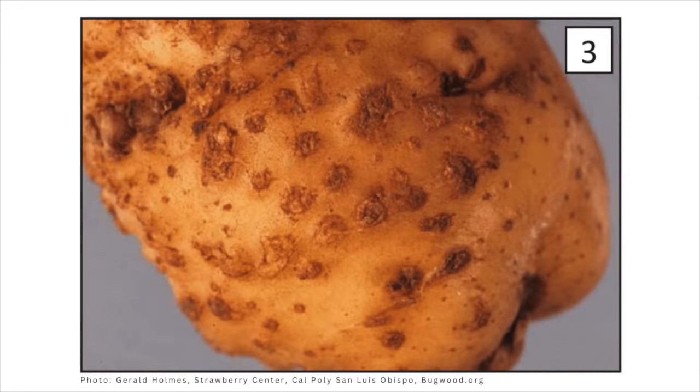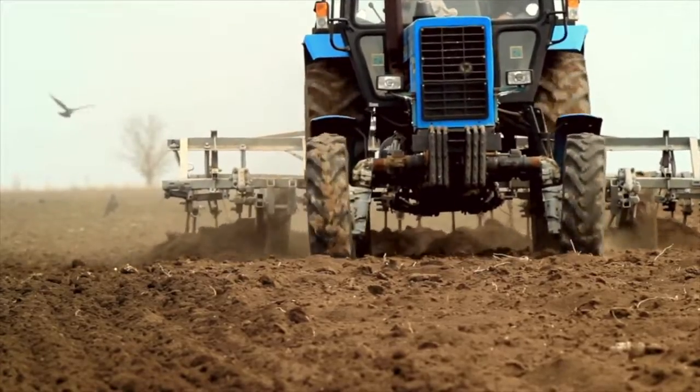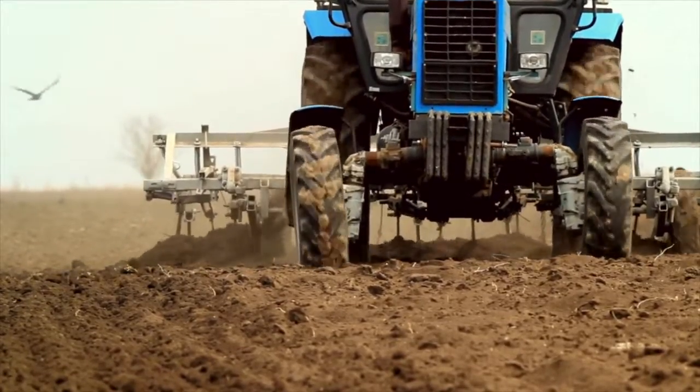The species will determine how you approach management. So it would be recommended, even if you see the knots, to get it tested. Preventative measures would be sanitation — if you're sharing equipment across fields or with your neighbor, rinse before and after, as root knot nematode moves through soil. Good rotation is also important.